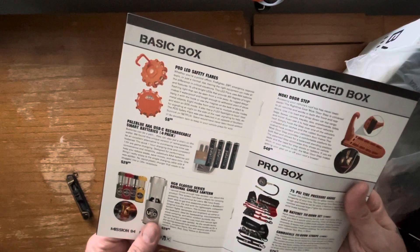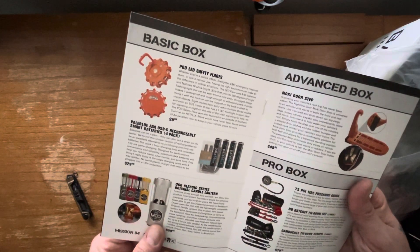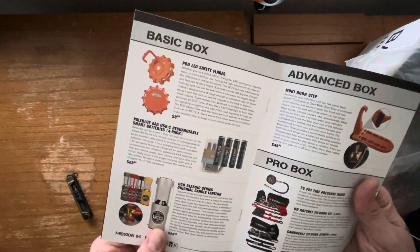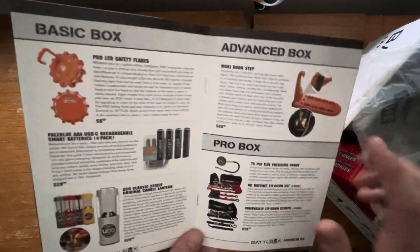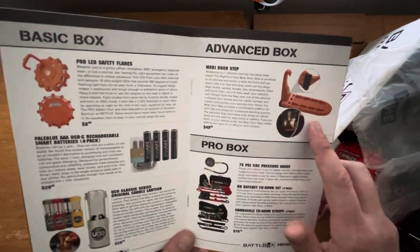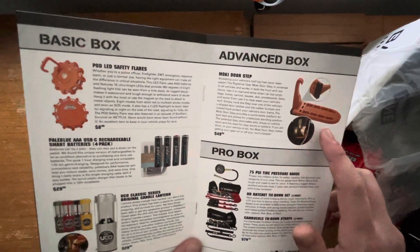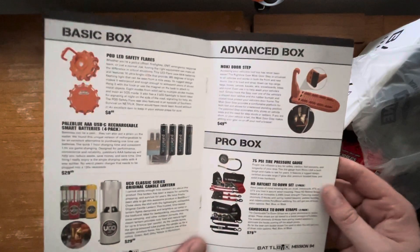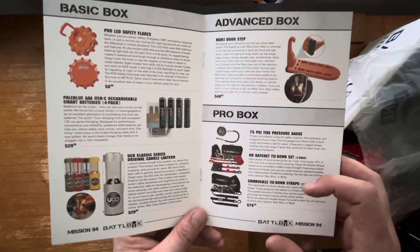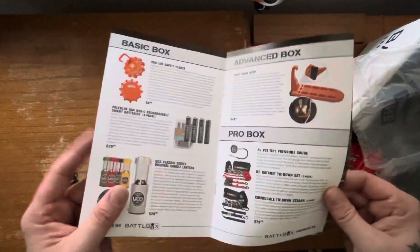So we got the Pod LED Safety Flare, rechargeable AAAs, UCO Classic Series Original Candle Lantern, Moki Doorstep — I'm excited about that. I've read a lot about it and seen a few videos, so that's really a nifty little item. And then a pressure gauge and ratchet set.